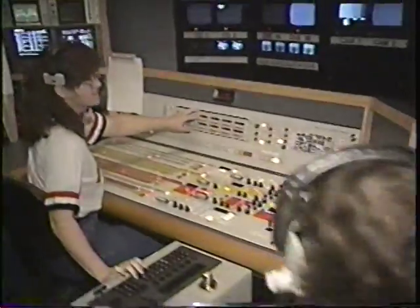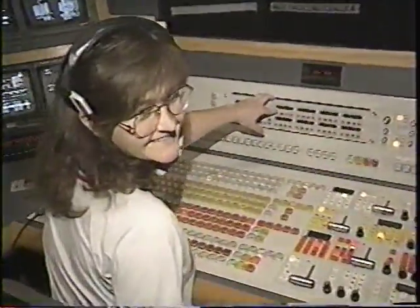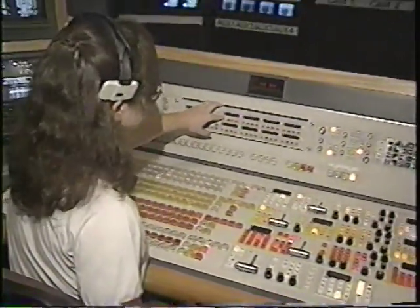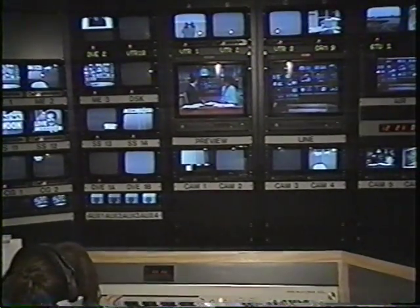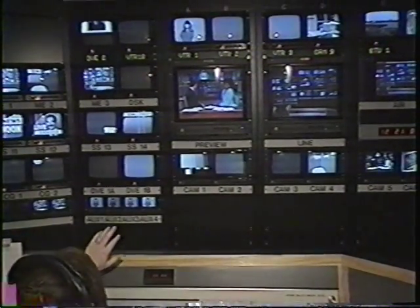Kyle over there is a technical director. Hi, Kyle. How's it going? What kind of things could you do, for example, Mike? Well, we have all kinds of slick, exotic, digital video equipment we can use. Let's go ahead and show them a little bit here, Kyle. This is done with a DVE, or a digital video effects machine called an Abacus.